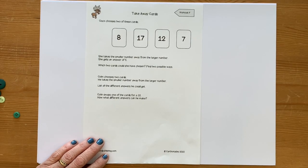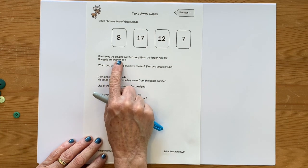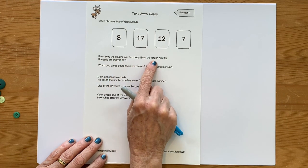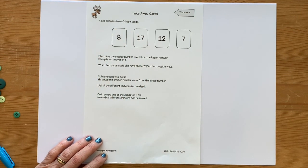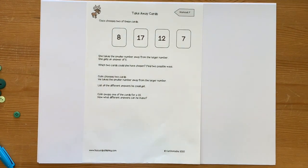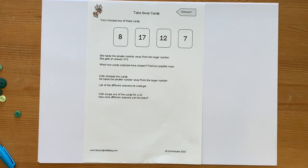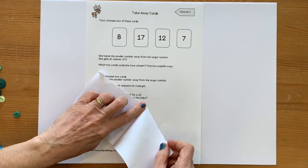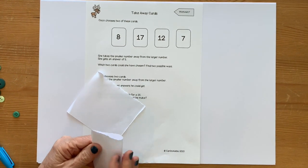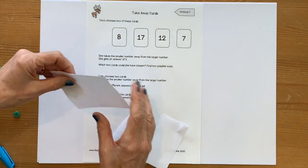So, takeaway cards. Coco has got some cards here. She takes the smaller number away from the larger number, choosing two cards. I'm going to make my own version of those cards so I can manipulate them — just get a piece of paper and quickly make my own cards so I can move the numbers around.